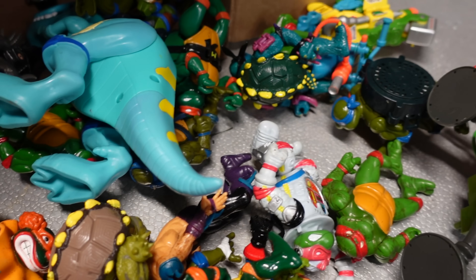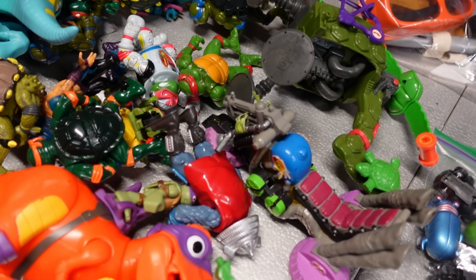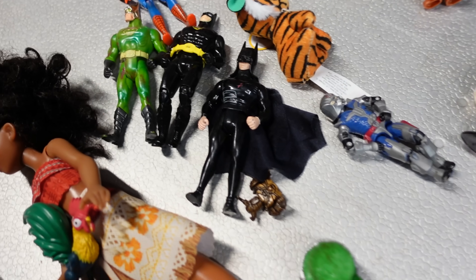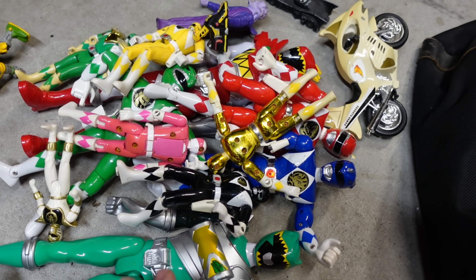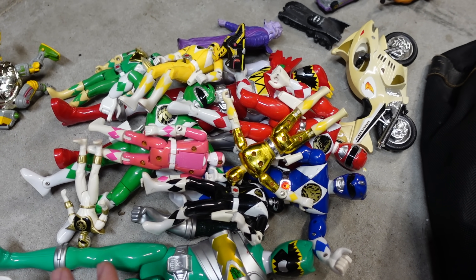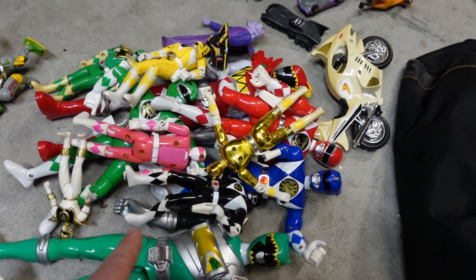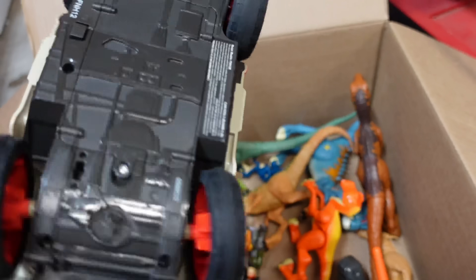We have a ton of older Ninja Turtle stuff, mostly from the 90s. This is a great learning experience for Kayla and me since researching toys takes time. Some of the Ninja Turtles need cleaning but the rest are in pretty good condition. Then there's Batman stuff from the 90s — maybe five dollars a piece — and a whole bunch of Power Rangers, usually five to fifteen dollars each. The plan is to lot this stuff up on eBay, which should pull five to seven dollars per figure while saving on shipping. There's probably a hundred dollars or more just sitting in those piles.